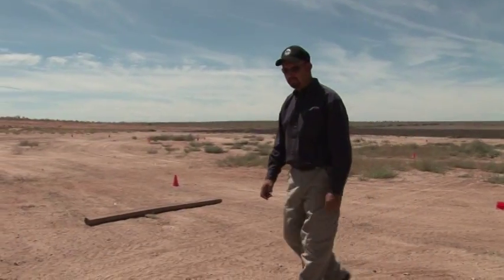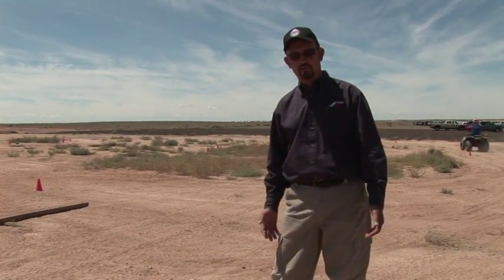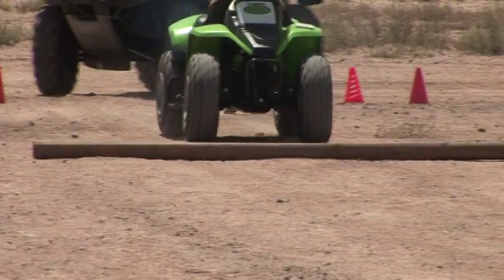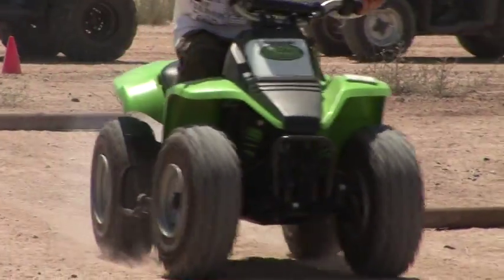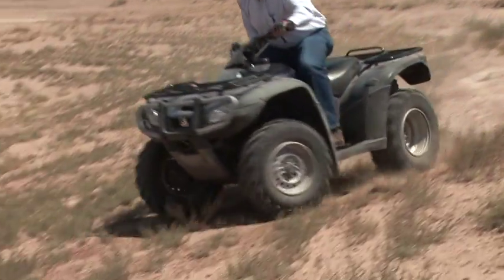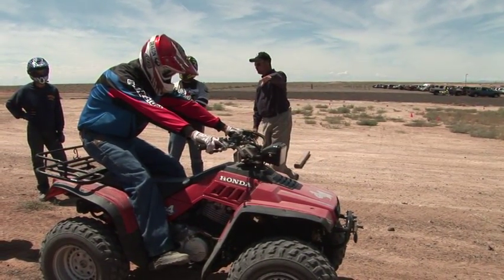This exercise will teach the students how to successfully climb over an obstacle. Oftentimes you can't go around it and the only way to get through is to go over it — this will get them through safely. Teaching them to go over the obstacle at a 90-degree angle whenever possible: standing, leaning, controlling the machine with your body weight. If he's coming down the hill, he's going to shift back as far as he can and still reach the controls comfortably.